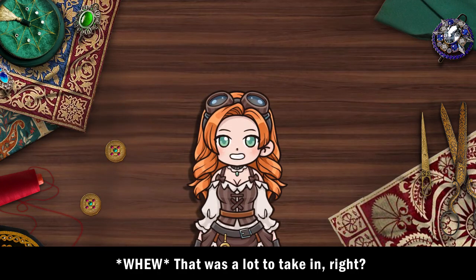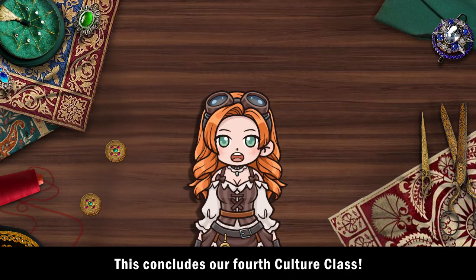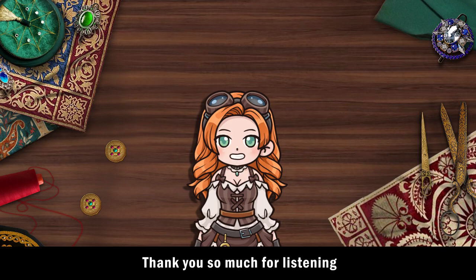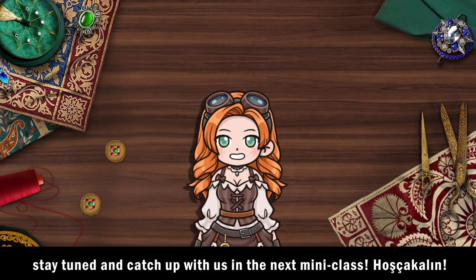Well, that was a lot to take in, right? This concludes our fourth culture class. I sincerely hope that the glorious attire of the Ottomans has intrigued you. Thank you so much for listening. Stay tuned and catch up with us in the next mini-class. Hoshchakalin!